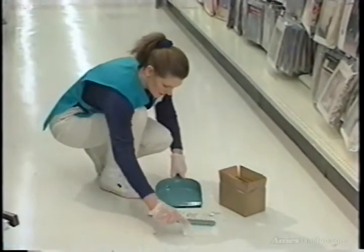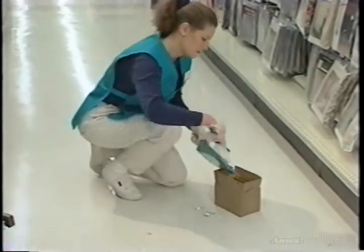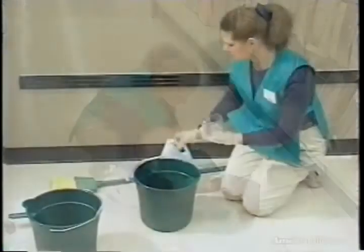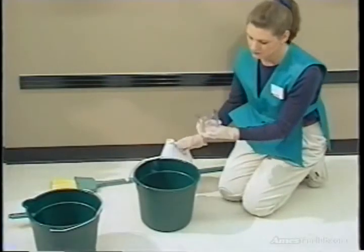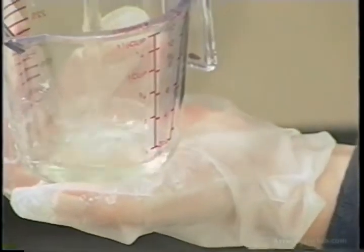Place the broken glass in a puncture-proof container. Any tools used in the cleanup, like tongs, brooms, and dustpans, must be disinfected immediately after use. To disinfect contaminated materials, dilute one-quarter of a cup of household bleach in one gallon of warm water.